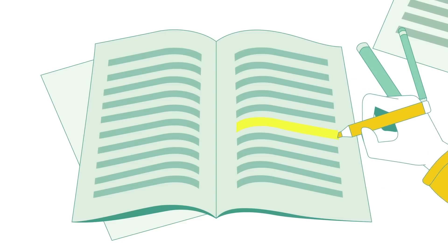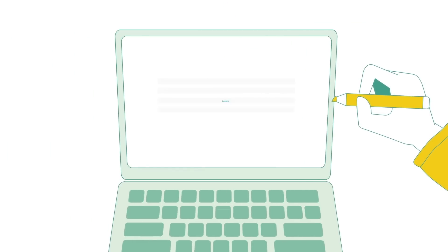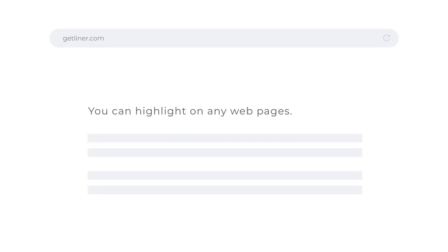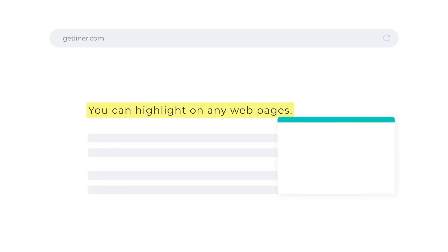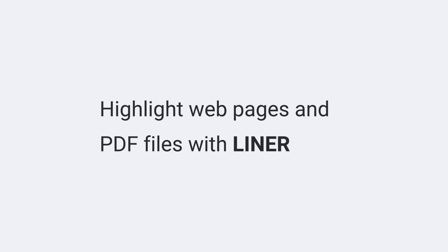Liner is a web highlighter that helps you highlight, save, and organize your text. It helps you filter out excessive noise content so you can focus on key references. Sometimes you only need one sentence from a 100-page document. Highlight any web page and PDF file with Liner, all with a drag and click.